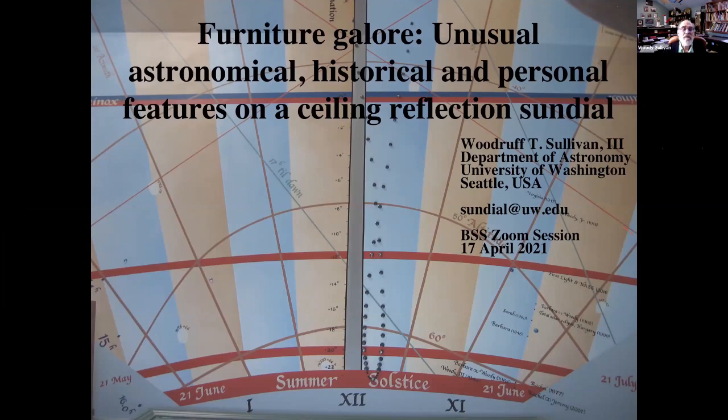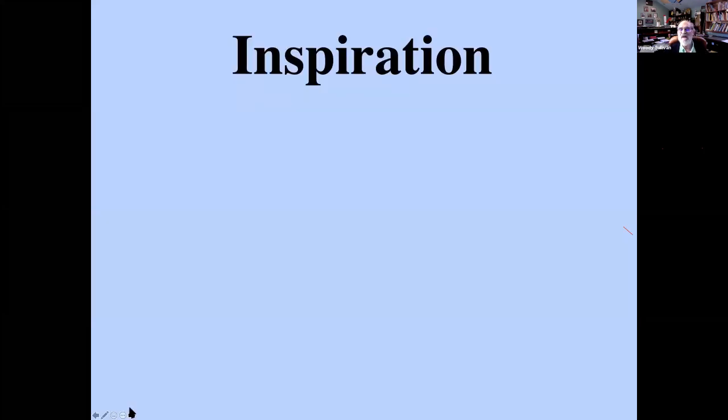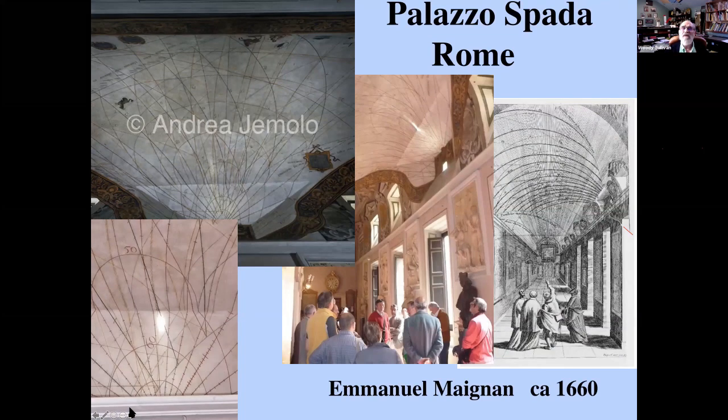Let's get going. The inspiration for the style comes from three dials in Europe, particularly two. One is in the Palazzo Spada in the center of Rome, from the 17th century. These types of dials have a little mirror — in this case here — that casts a spot of light up onto the ceiling. This is what we mean by a reflection ceiling sundial. It made quite a sensation when this Jesuit built it in the 17th century, and it can still be seen quite nicely today.